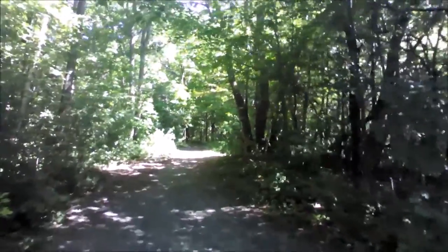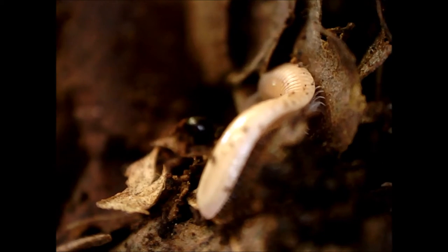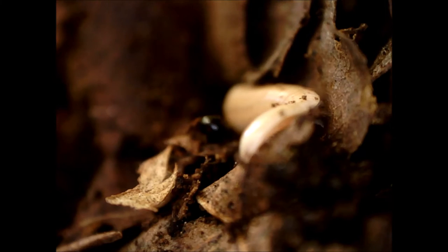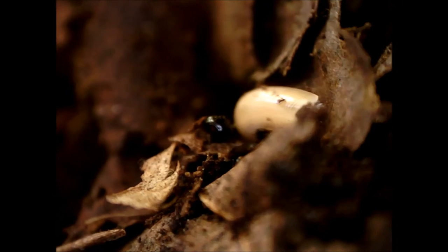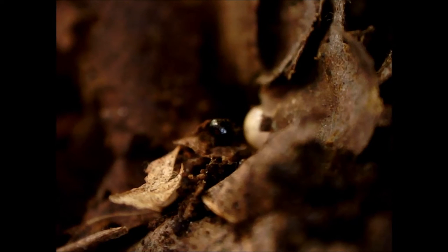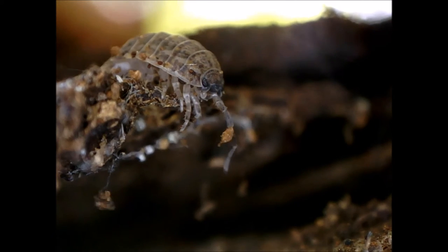I don't normally walk in the woods because doing so crushes lots of invertebrates in the soil, which may cause extreme pain, especially to those invertebrates who are half crushed and die slowly. However, I thought that this cost would be worth it for the insight that I could glean from looking at invertebrates in the woods.